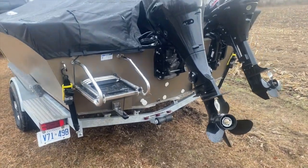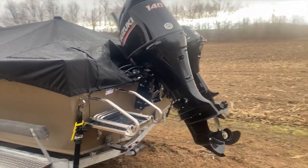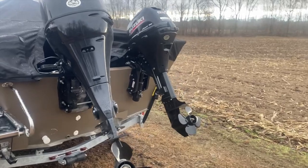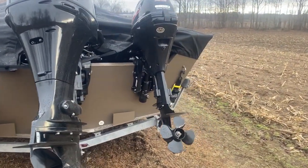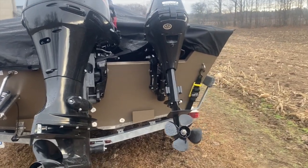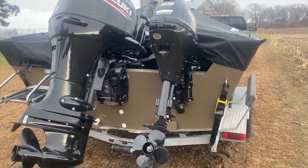I chose to go with the DF-140 Suzuki with a big tiller handle, and then a DF-9.9 for a kicker. Should work good for trolling for our big Lake Erie walleye.